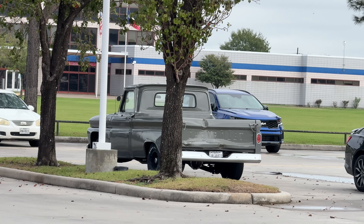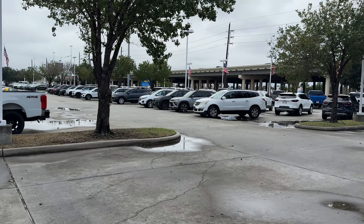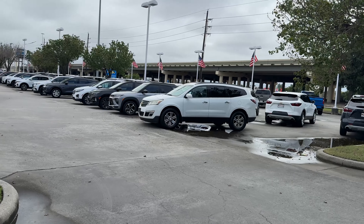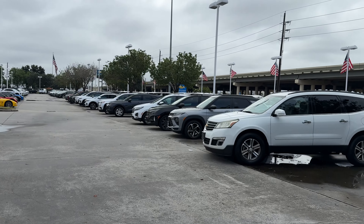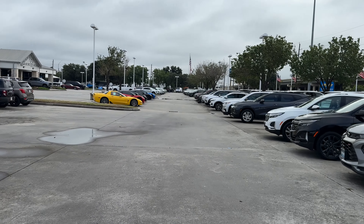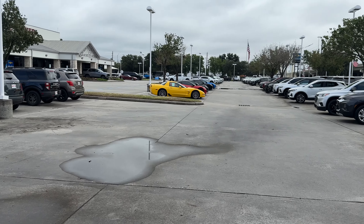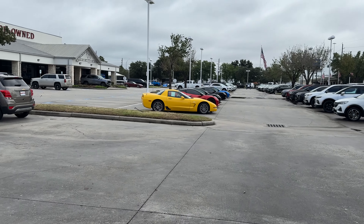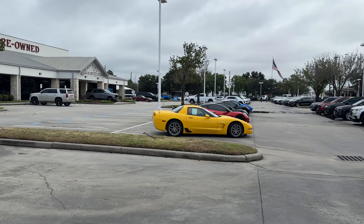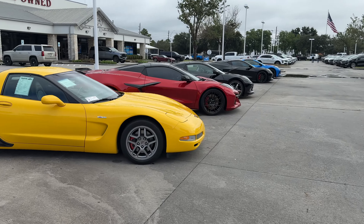I saw a 2023 Corvette Z06. One thing about this channel — I go through a lot of cars. The first car I ever owned was a Mustang and I ended up owning two or three of those — actually pretty good cars. Never owned a Corvette. I have a family and a two-seater is not the best idea for us. We have an SUV. But the Z06, boy, she's gorgeous.